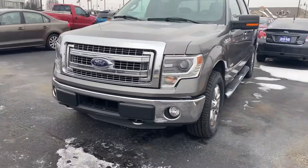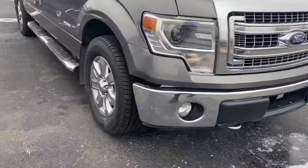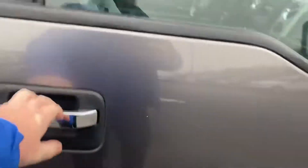Thank you for choosing Bill S's Ford. Here's your 2014 F-150 you've been waiting on. Side steps make it easier to get in and out.